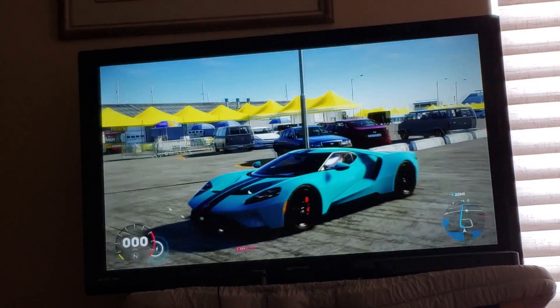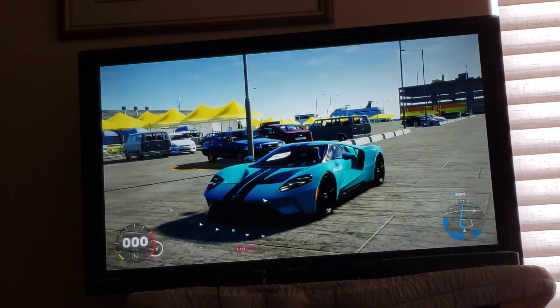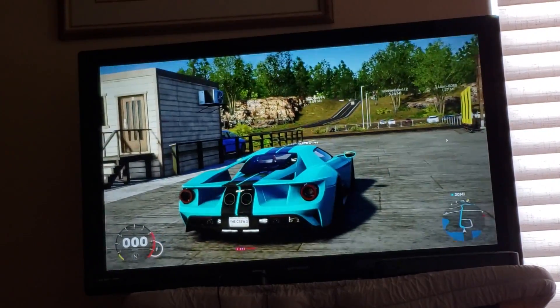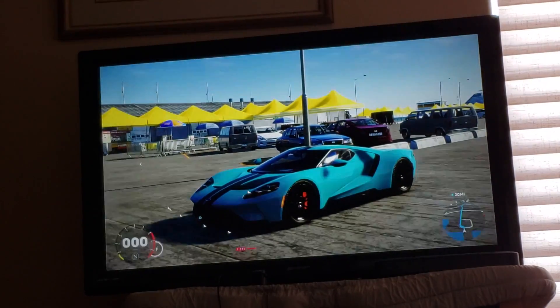I also gave it a paint scheme sort of like Jordan Marin, also known as CaptainSparklez, his Ford GT — Miami blue with two black stripes. So yes, the Ford GT will be the car used in this video.